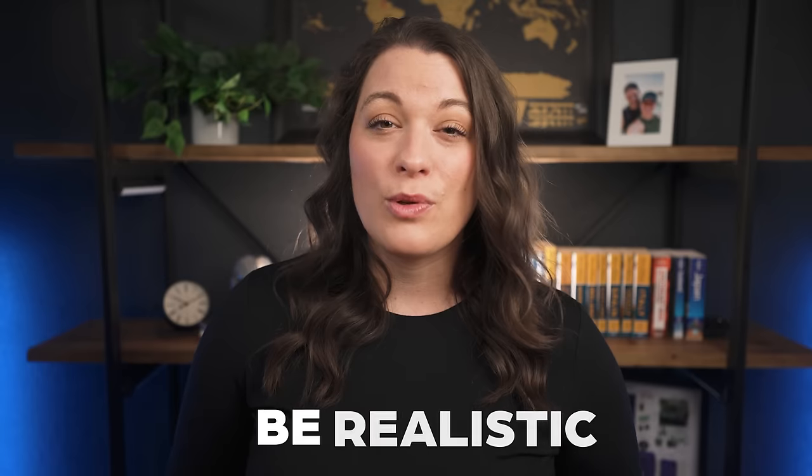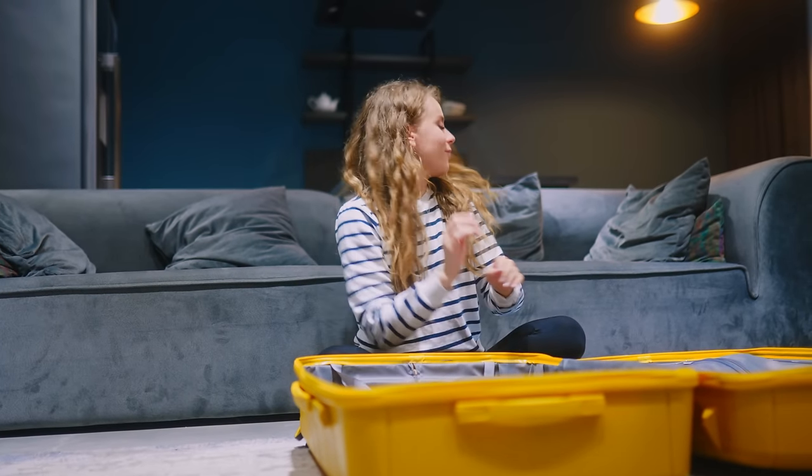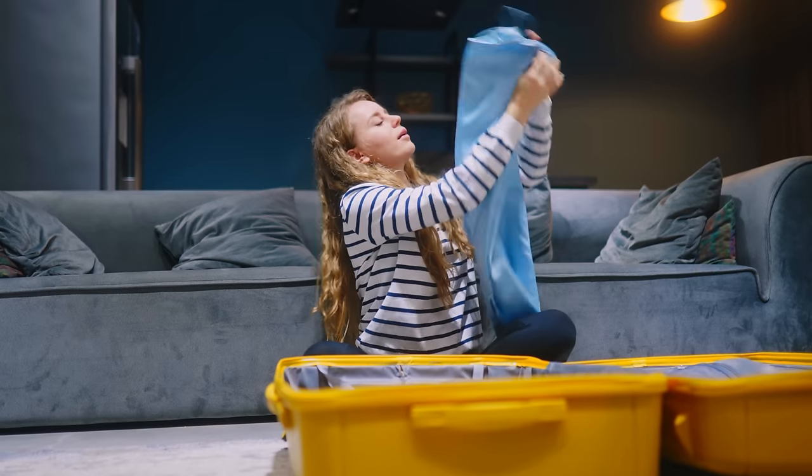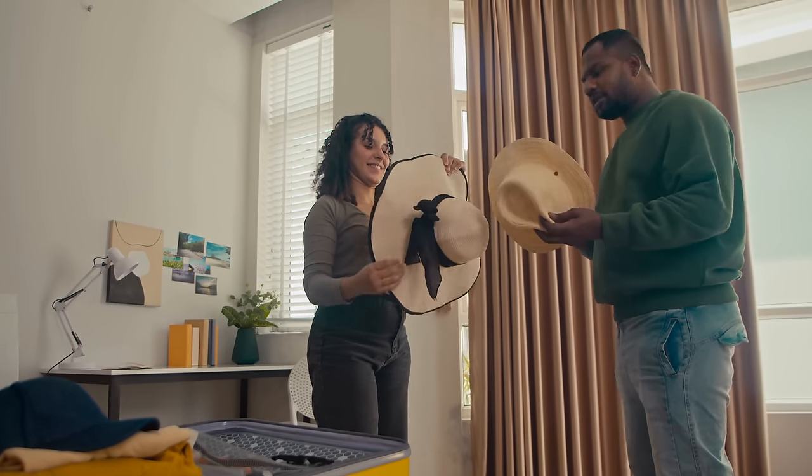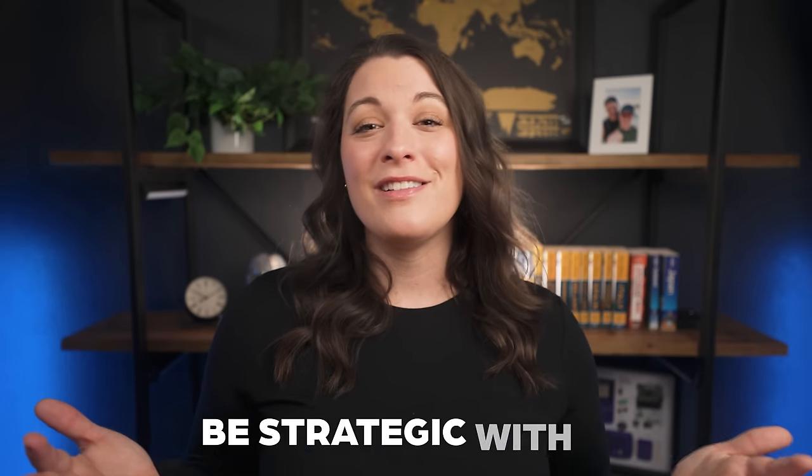First, I want to give you three actionable tips that have really helped me become a more conscientious, lighter packer. First and foremost, be realistic with what you actually need for your trip. It's so common to overpack. We start to pack our bags and all of a sudden we start thinking we need things we don't realistically even use in our daily life, and somehow those things make their way into our bags. For example, I personally never really wear hats, so I shouldn't be packing one for a 10-day trip to Europe. If you know your itinerary and the weather, you can use that to make informed, realistic packing decisions. Space is limited.